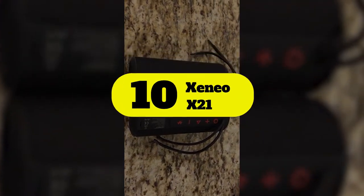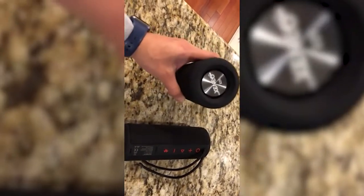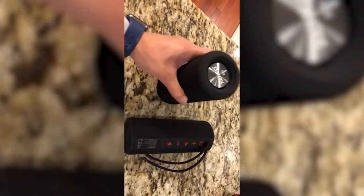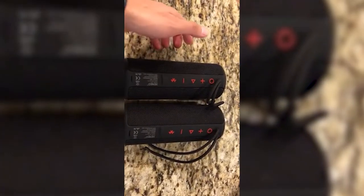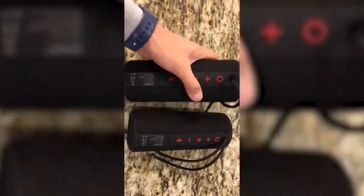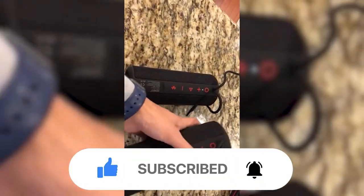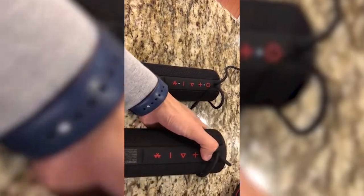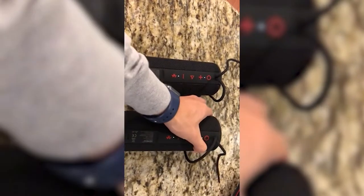Number 10: Xenio X21. The X21 speaker isn't fully waterproof — it's protected against water splashes but not full submersion. If you set it up high or hang it from a safe distance, however, it's safe. Where it really wins is music playing options. Not only does it connect to your phone via Bluetooth, it also has an SD slot so you can load up MP3 files the old-fashioned way, and it even broadcasts FM radio, in case you need to catch up on NPR while you bathe.